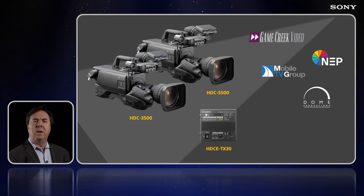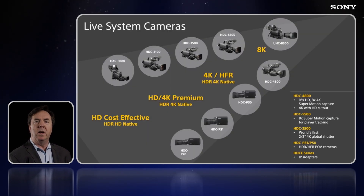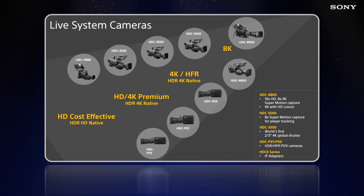Working with our customers, listening to their pain points, and guiding our development accordingly, we've built a comprehensive line of live system cameras that cover every feature. So whether it's 4K, high frame rate, IP infrastructure, or HDR, our cameras will grow with you.